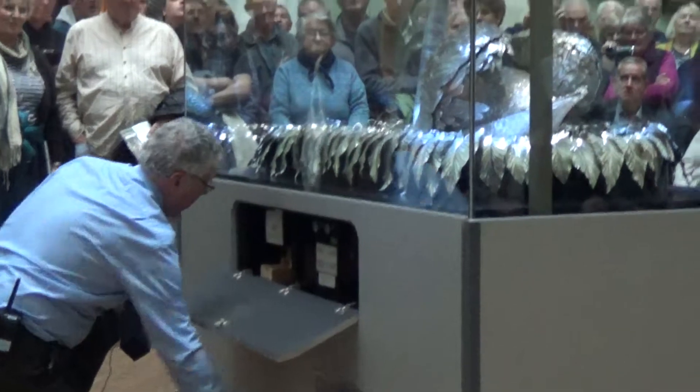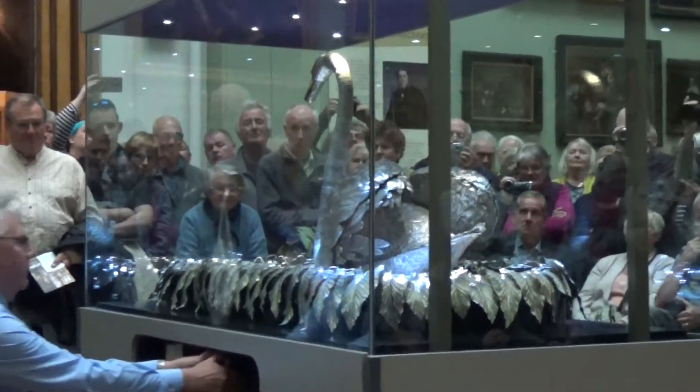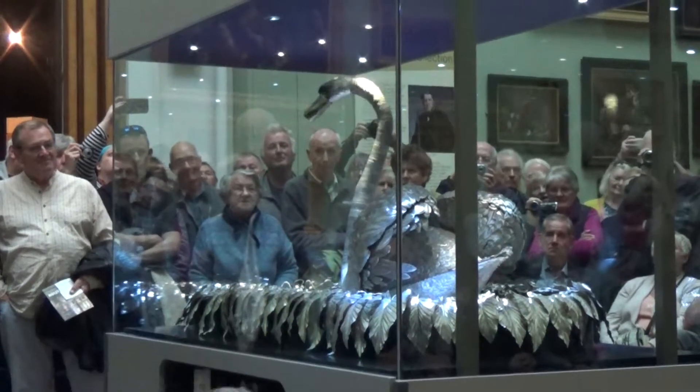The Swan is life-size and is controlled by three separate clockwork mechanisms. The Silver Swan rests on a stream made of twisted glass rods interspersed with silverfish.